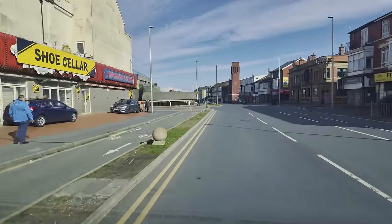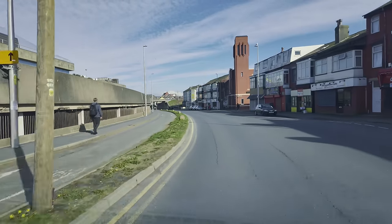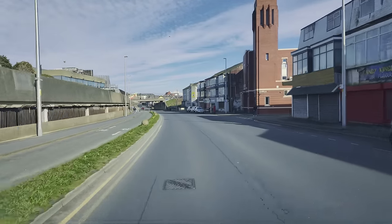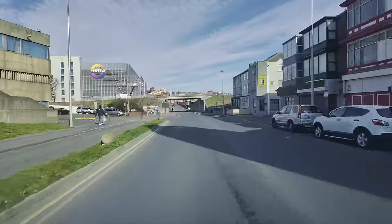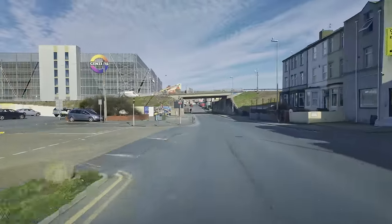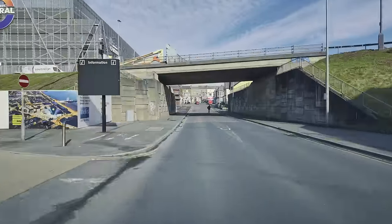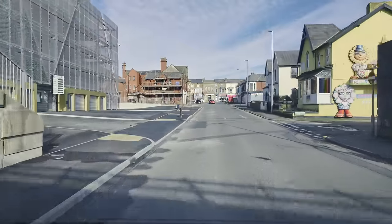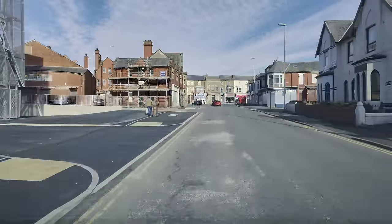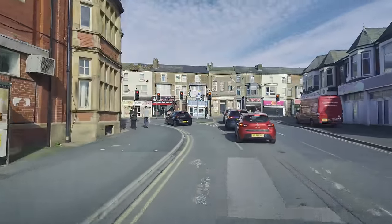So here we go — this is Chapel Street. Going past the magistrates' courts and the police station on the left, the old police station on the left-hand side. Just up here on the left you can see the new multi-storey car park, Blackpool Central, with its new signage. The first phase of that development is almost complete. We're coming up to Central Drive now and I'm going to take a left here — I'm taking you the most direct route to Stanley Park.